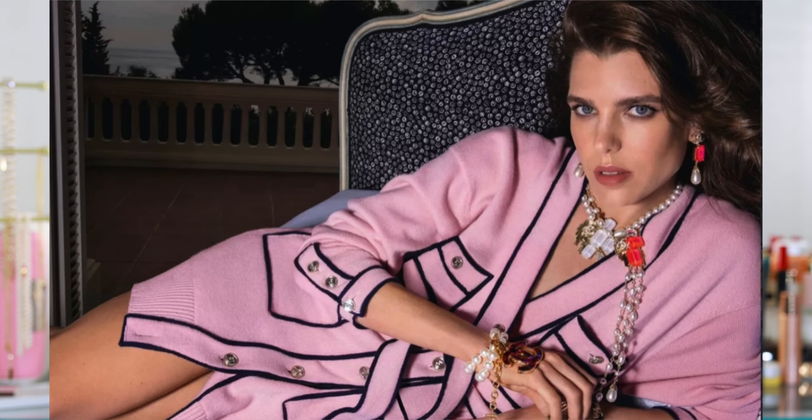I remember taking screenshots of everything, and as soon as I saw this dress available at Revolve, I picked it up. The Chanel cardigan dress was probably close to $10,000, but this dress is closer to $200 — and I always wait for a promo or discount code before I check out.